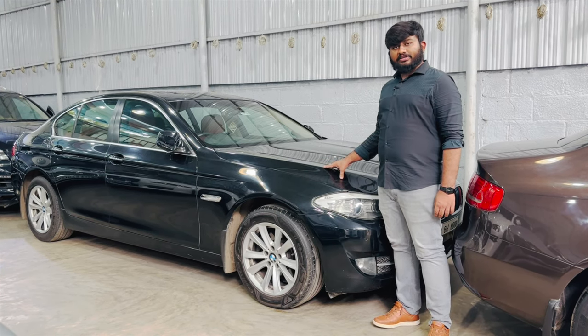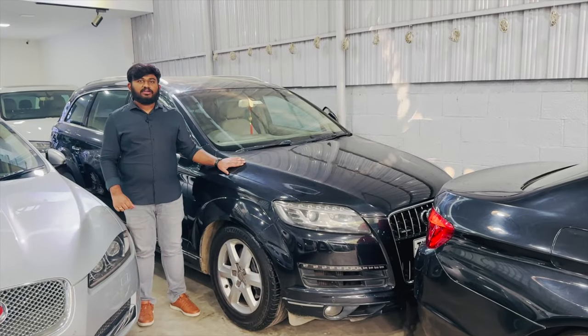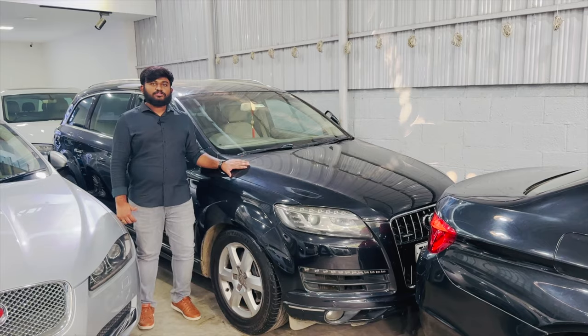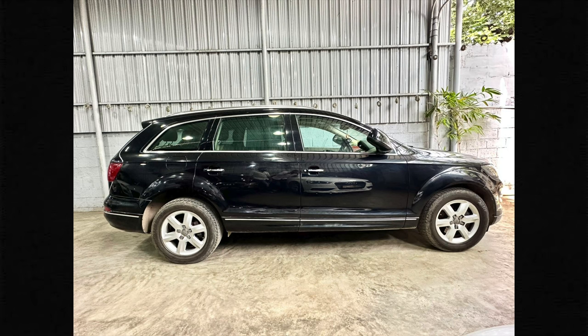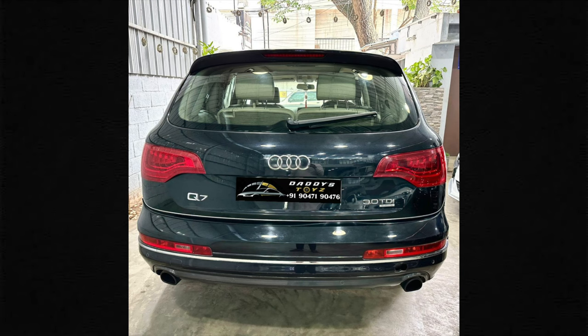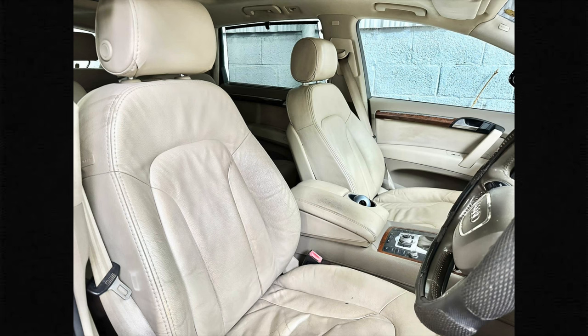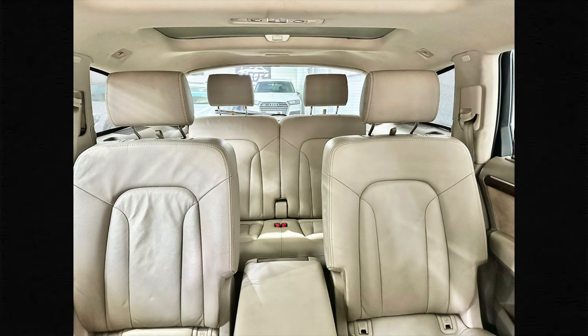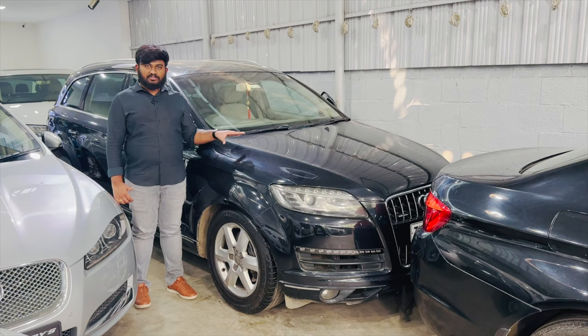The next vehicle is Audi Q7, 2013 model, third owner, 85,000 km driven. The price is 14 lakhs. This is a 4-wheel drive, 3-litre engine, 7-seater. A premium 7-seater at this budget, negotiable price.